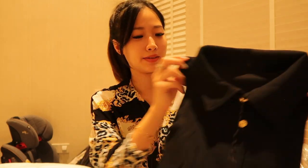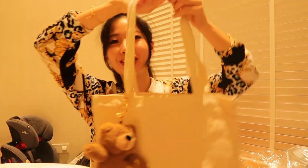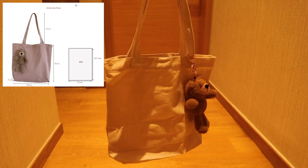Oh, it's a tote bag — less than six dollars! They also gave me a free pin. The tote bag comes with a cute bear charm I can hang on the strap. The size is pretty decent and the strap is not too long or too short.